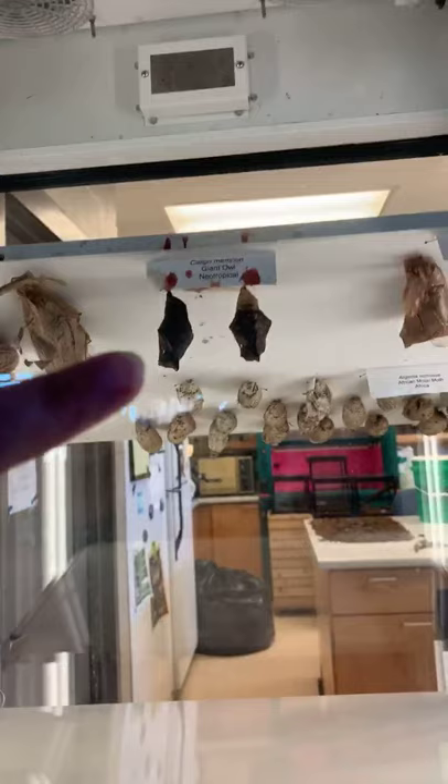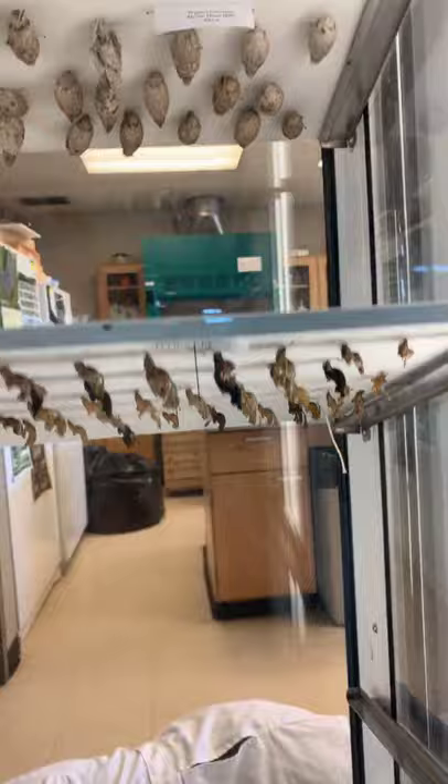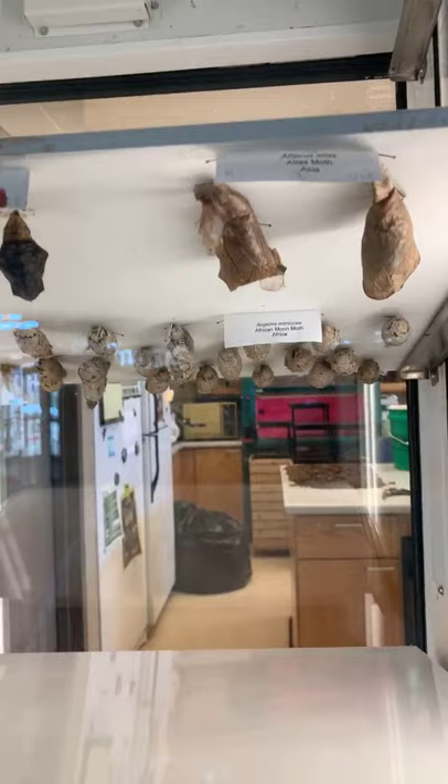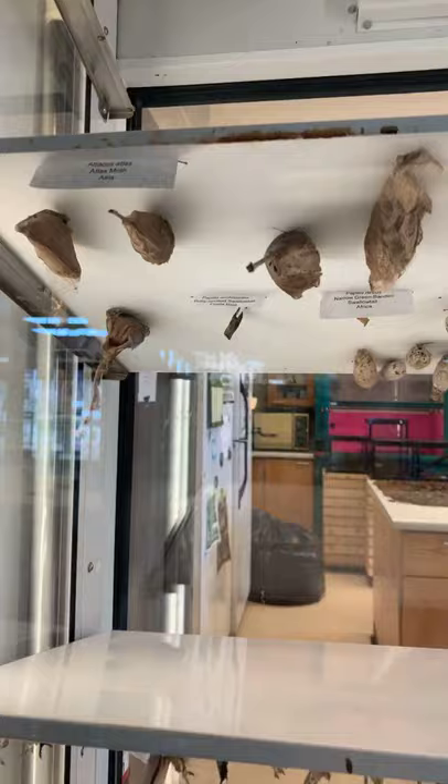Here's a cocoon and here's a chrysalis. Inside, it's like a bug sleeping bag — it keeps the insect protected, warm, and dry. But it's not really sleeping; it is changing, or metamorphosizing, into an adult butterfly or moth.